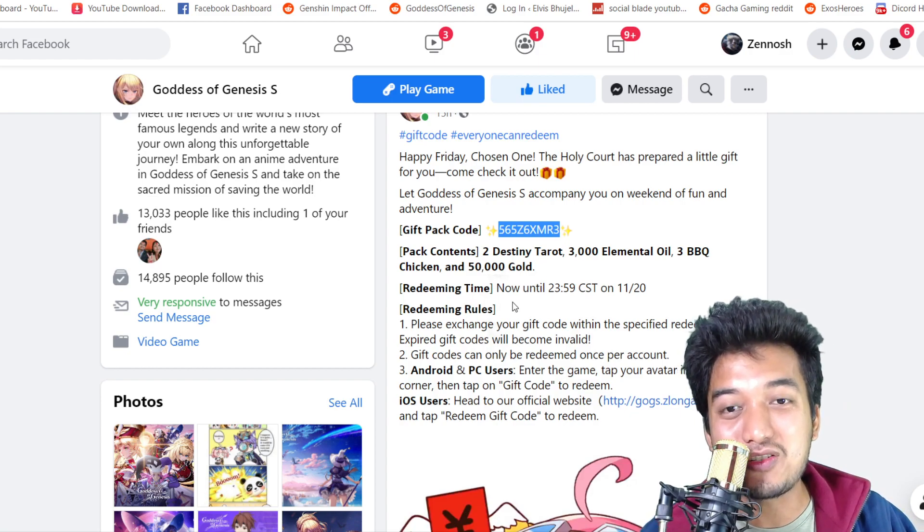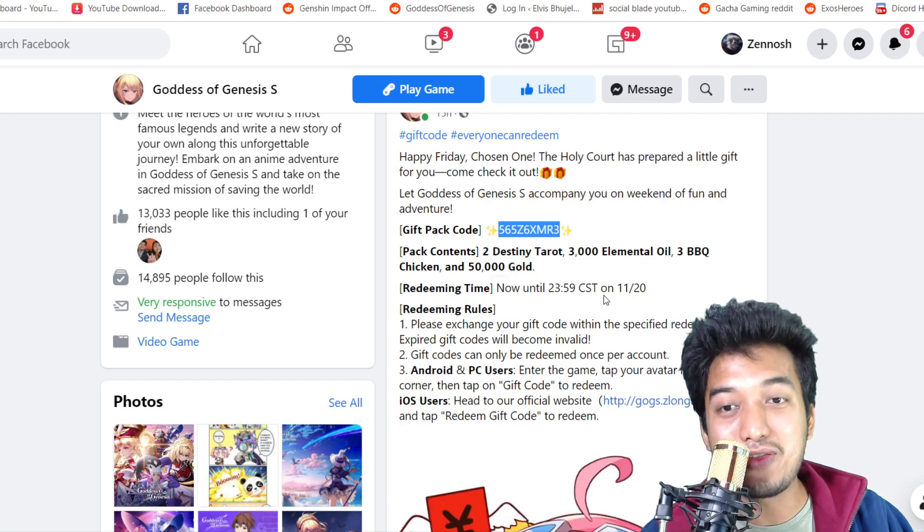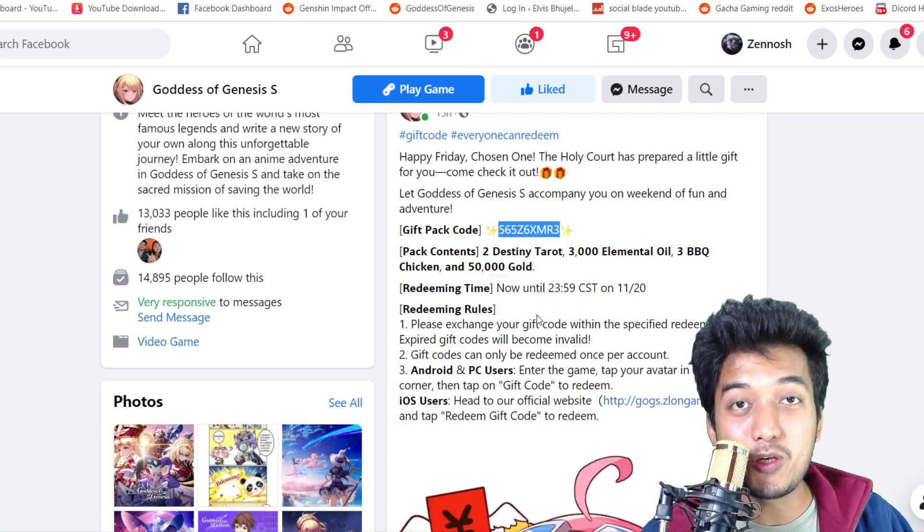Redeeming time is starting from 2359 CST from the date of issuance till November 20. So I think we still got about 6 days left, which is real good. So try to use this coupon code right away.